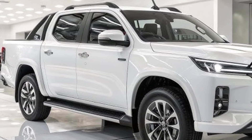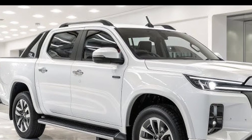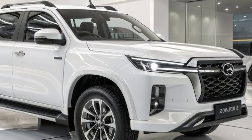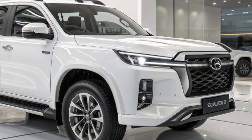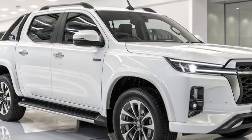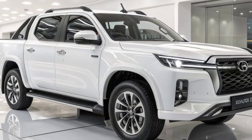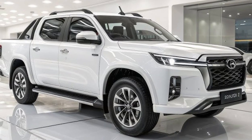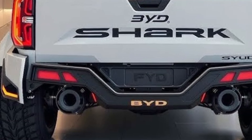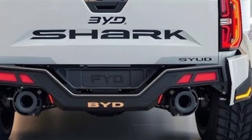In terms of design innovation, BYD has done an exceptional job balancing beauty with function. The exterior lighting includes dynamic LED daytime running lights and a full-width rear light bar that enhances visibility and gives the truck a modern edge. The 20-inch alloy wheels and aggressive body styling give it a commanding presence on the road. The Shark also comes in several bold color options, from metallic gray to deep blue and sunset red.